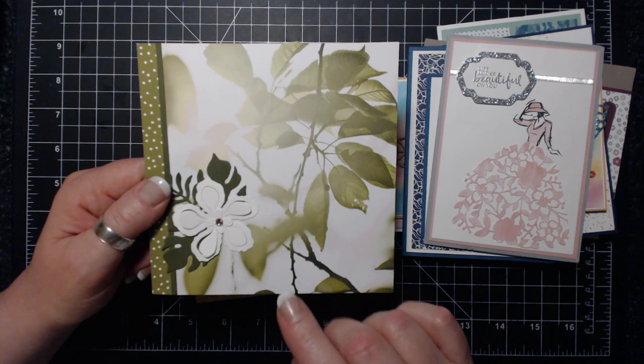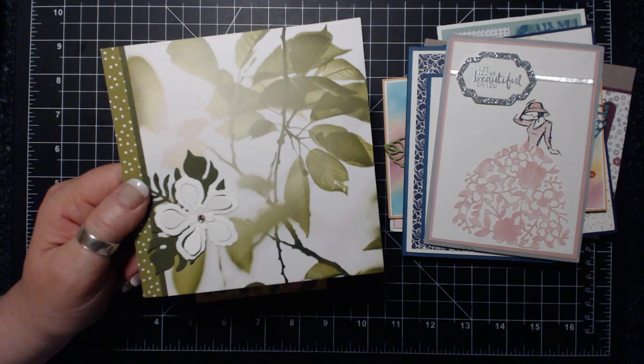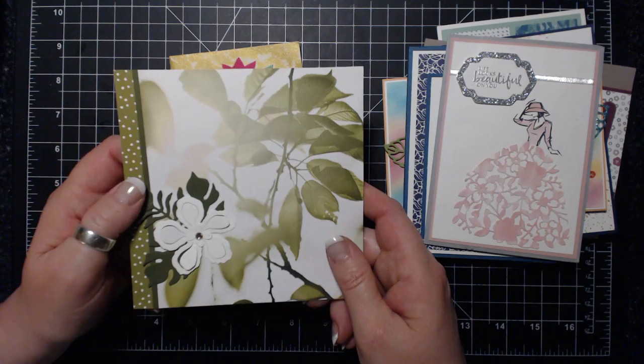My mom posts on my blog every time I blog - she comments and she's my number one fan. My mom is 81 years old and goes on the computer to see what her daughter is up to. So Jill really got me - not only with the beautiful card for me, but the beautiful card she sent to my mom. Thank you very much.